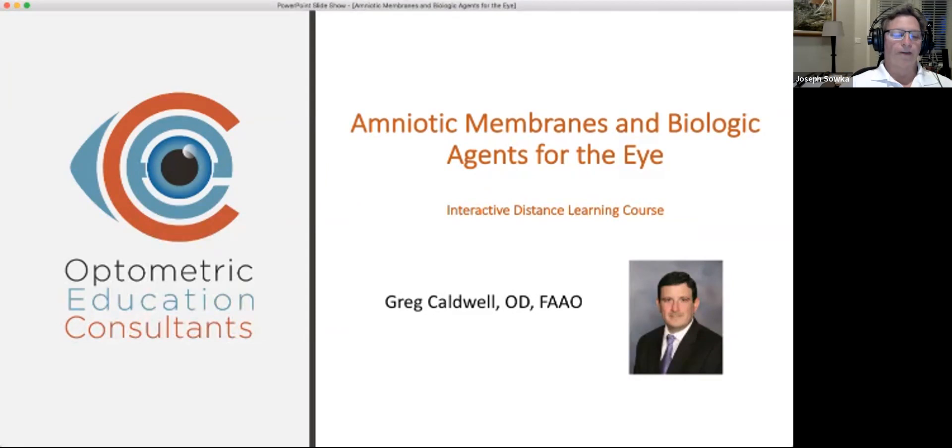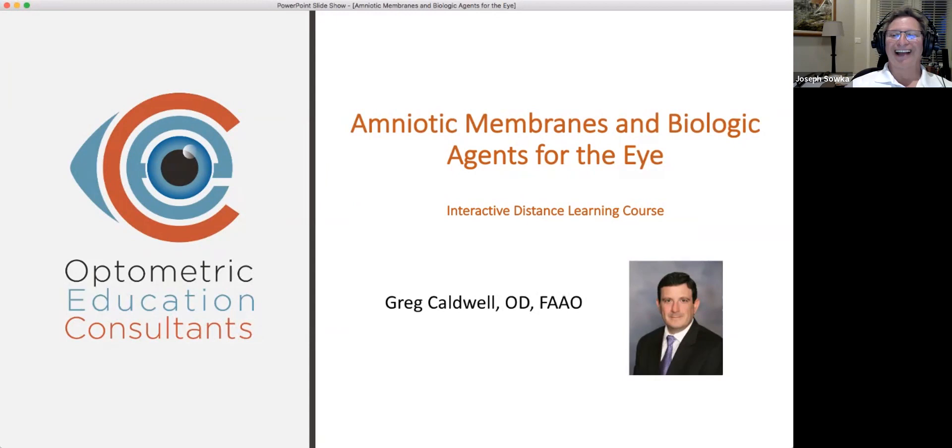Welcome everybody to Optometric Education Consultants national webinar series, Tuesday night edition. Tonight's topic is amniotic membranes and biologic agents for the eye — an interactive distance learning course with our guest speaker and co-owner, co-partner Greg Caldwell. He's a 1995 graduate of Pennsylvania College of Optometry and completed a one-year residency in primary care and ocular disease at the Eye Institute as well as Hannemann Hospital.